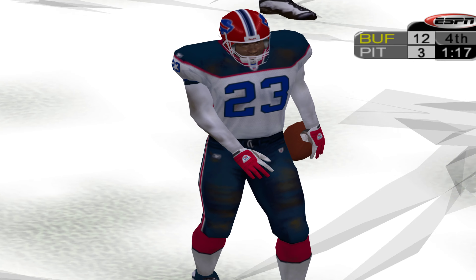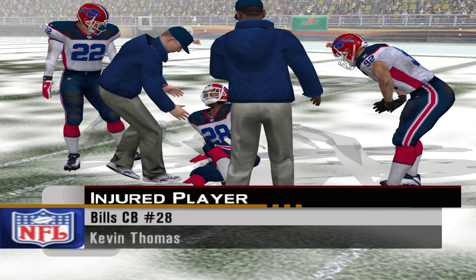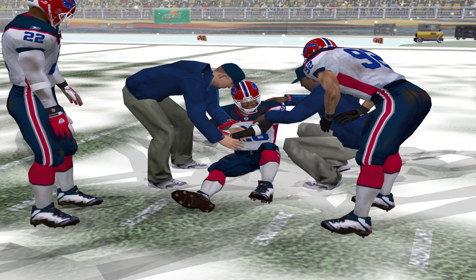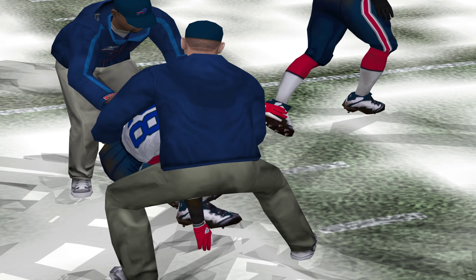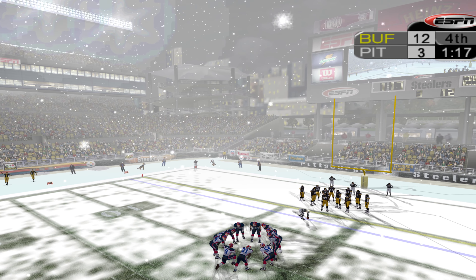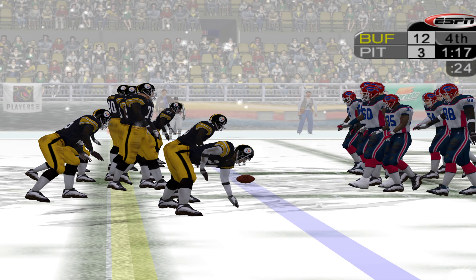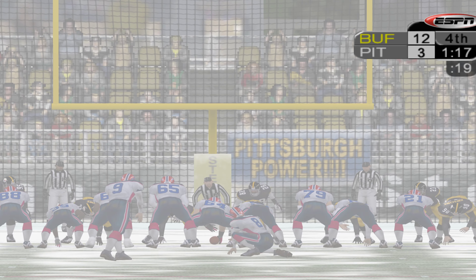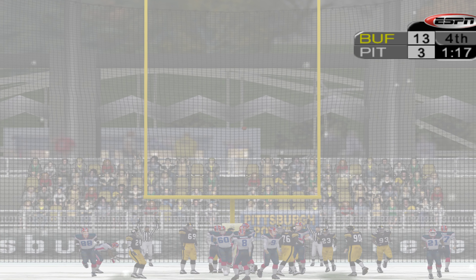He's in for the touchdown! It looks like we've had an injury down on the field. As soon as we hear anything, we'll be sure to pass the information along to you. Brian Lindell to attempt the extra point. Now the extra point, and it's good.